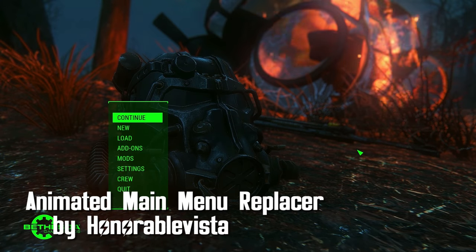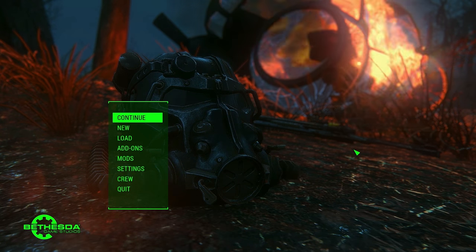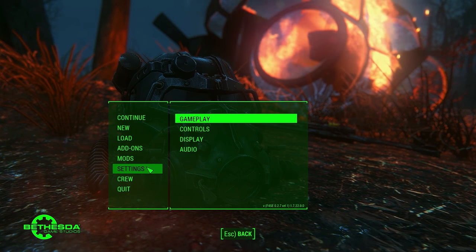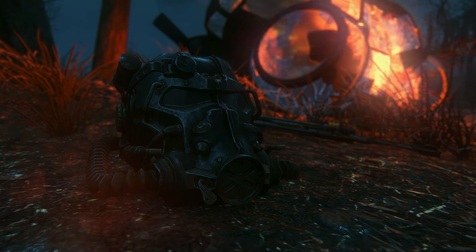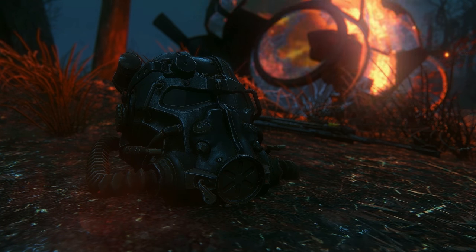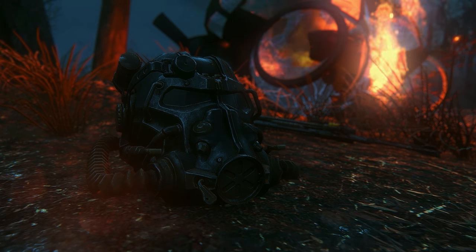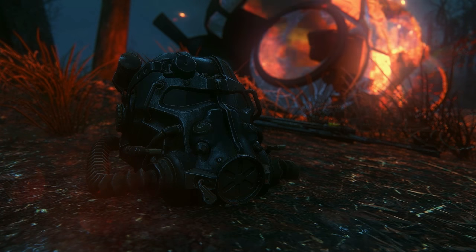Animated Main Menu Replacer — Remembrance by Honorable Vista. I was a little bit bored with the main menu and so was Vista. Now you'll be greeted with a new startup screen which features fire and a helmet — two of your favorite things. The first few moments when the game starts might lag a little bit, but after that it ran fine for me. Interesting idea and something different to look at instead of the usual intro.